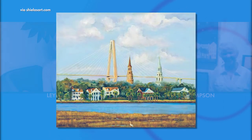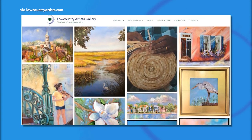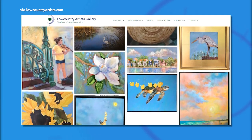Your art certainly makes an impression on the people who collect it. Right now you have a showing. Can you tell us where the gallery is located? It's the Low Country Artist Gallery, and it's on East Bay. All the people here in this gallery — it's a great gallery to be in. If I had to choose for the very first time to be in a gallery, I chose this one.